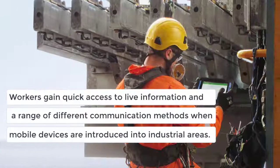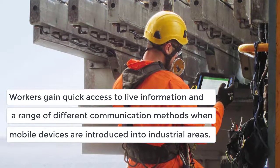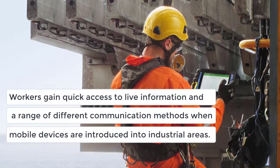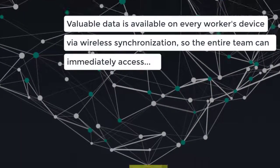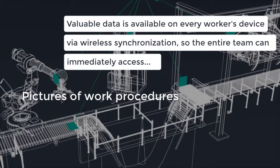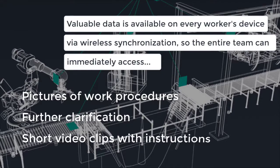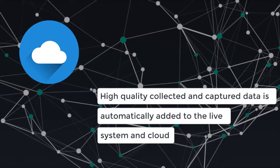Workers gain quick access to live information and a range of different communication methods when mobile devices are introduced into industrial areas. Valuable data is available on every worker's device via wireless synchronization, so the entire team can immediately access pictures of work procedures, further clarification, and short video clips with work instructions to help them complete more tasks while on-site.